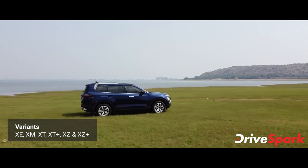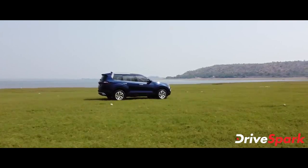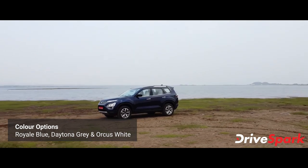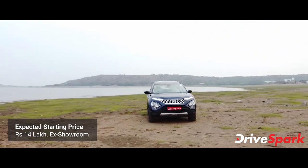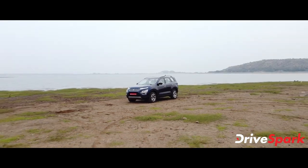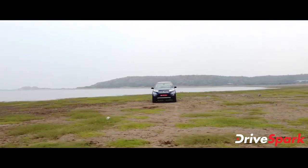The Safari is available in 6 variants: XC, XM, XT, XT+, XZ, and XZ+. All standard variants are 5-seaters, while captain seats are available in the top-spec XZ Plus. Color options include Royal Blue, Orcas White, and Daytona Green. Competitors include the MG Hector Plus, Mahindra XUV500, Hyundai Creta 7-seater, and Jeep Compass.